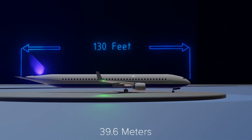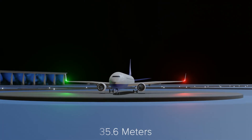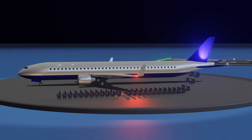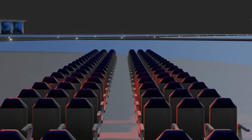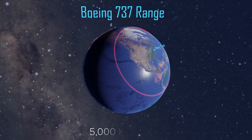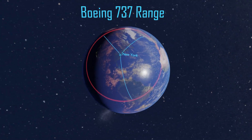Measuring 130 feet in length with a wingspan of 117 feet, it can hold up to 189 passengers depending on its configuration. The 737 is a narrow-body, single-aisle aircraft. With a range of around 3,000 miles, it is primarily used for short to medium-haul flights.